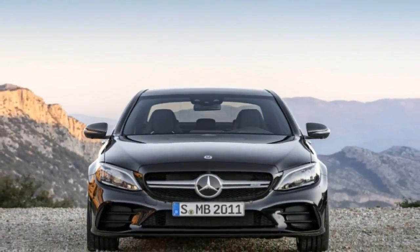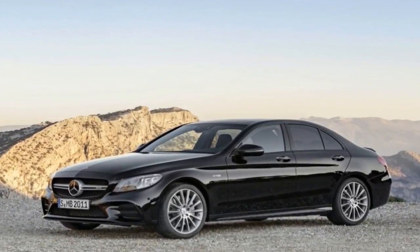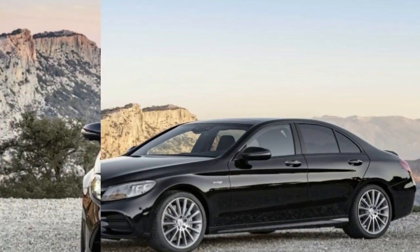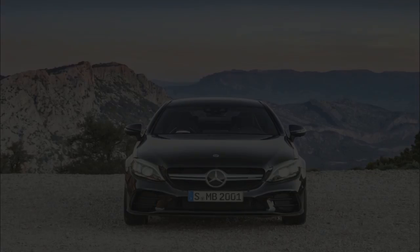While the most popular body style for the AMG C43 is undoubtedly the four-door sedan, or saloon for our overseas readers, Mercedes also offers the model in a wagon, otherwise known as an estate, and a two-door convertible, or cabriolet, giving buyers a number of different ways to enjoy this entry-level AMG experience.